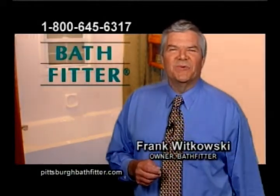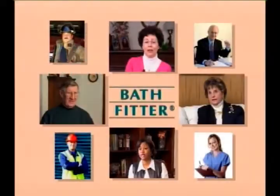Bath Fitter — people you enjoy dealing with, a company you can trust. Over 11,000 satisfied local customers from all walks of life.